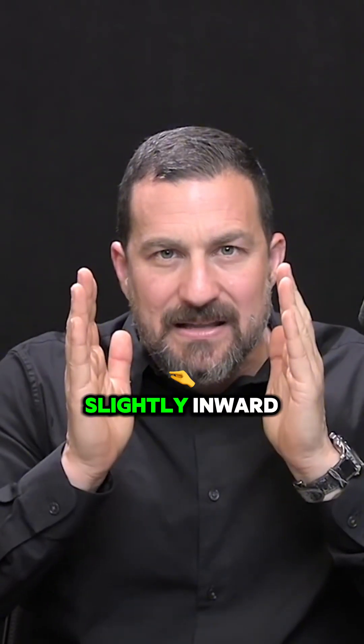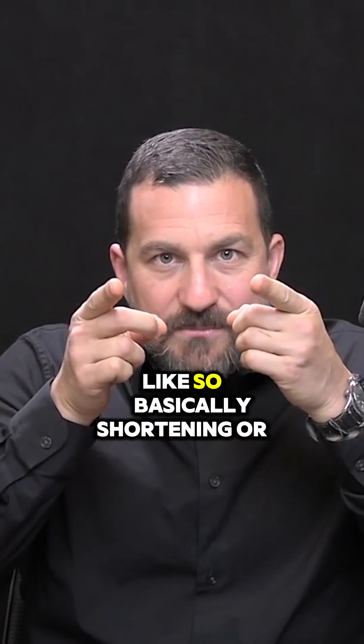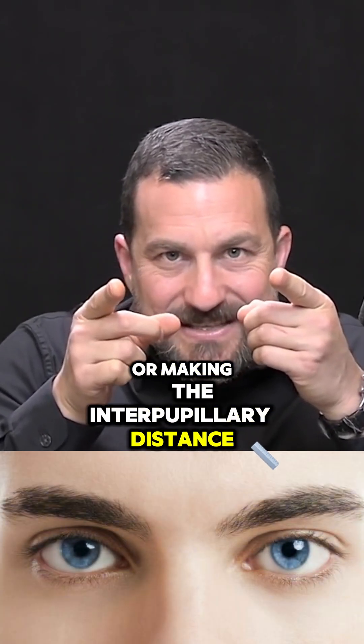When we move our eyes slightly inward — maybe you can tell that I'm doing it like so — basically shortening or making the interpupillary distance, as it's called, smaller, two things happen.